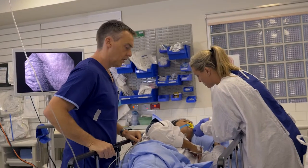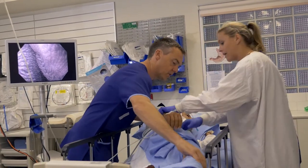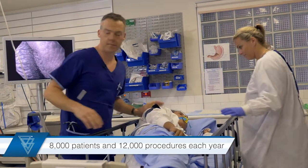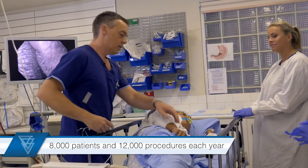Welcome to the Diagnostic Endoscopy Centre at St Vincent's Clinic. I'm Jan Elkin-Roberts, the Chief Executive Officer. Established over 25 years ago, we were one of the first dedicated endoscopy units in New South Wales. Each year we provide accurate diagnostic services for over 8,000 patients and perform almost 12,000 procedures.